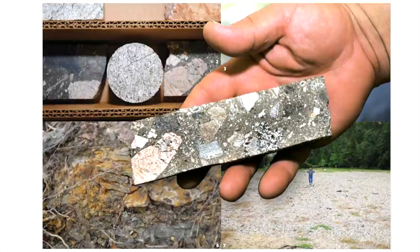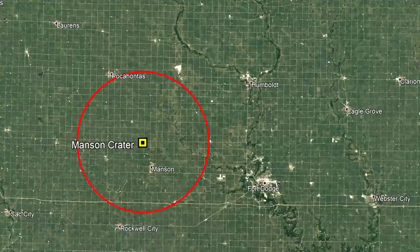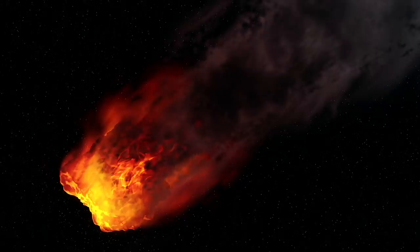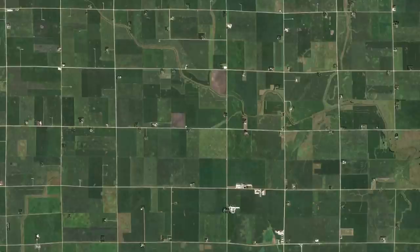This several-million-year-old large crater went undiscovered until 1959, since it has been buried by more than 100 feet of sediment. Once revealed, it was measured at 22 miles or 35 kilometers wide and 2,800 feet deep. It formed during a catastrophic impact event which still affects the area's water table to this day. This video will discuss this impact crater and the scope of the associated impact.